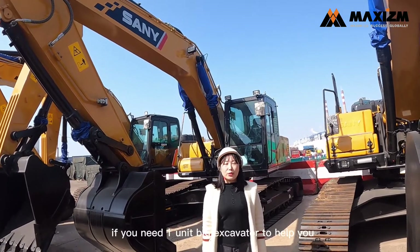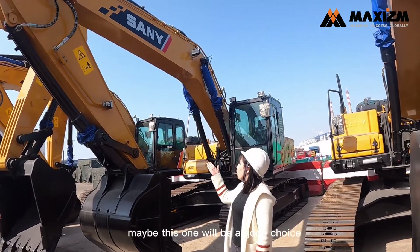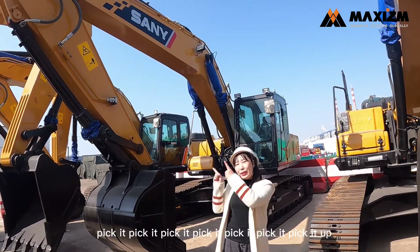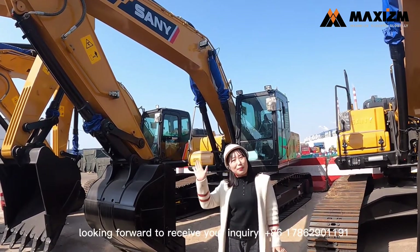If you need a big unit to help you do very powerful work, maybe this one will be a good choice. High performance with competitive price. Looking forward to receiving your inquiry. Bye!